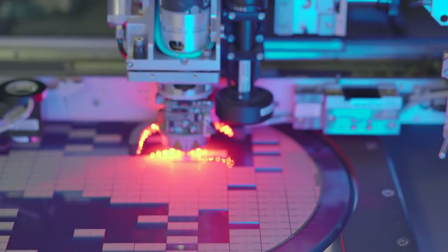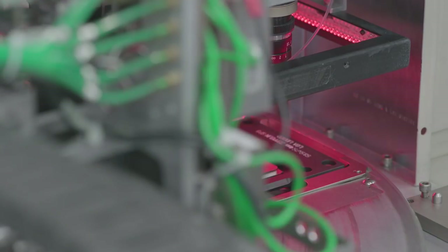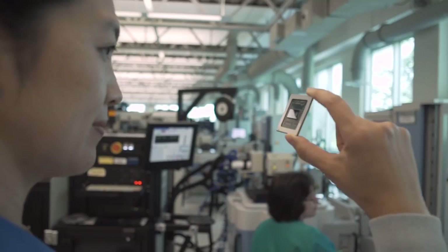This is where we actually take the die from the wafer and package them. It's very important because not only is it assembling in the package, but then we do our final test steps, our final quality checks and our final inspections to make sure that the parts we're shipping meet the customer's expectations.